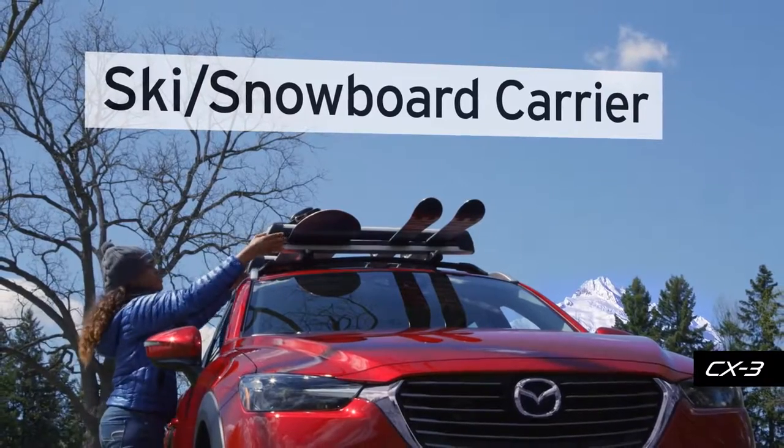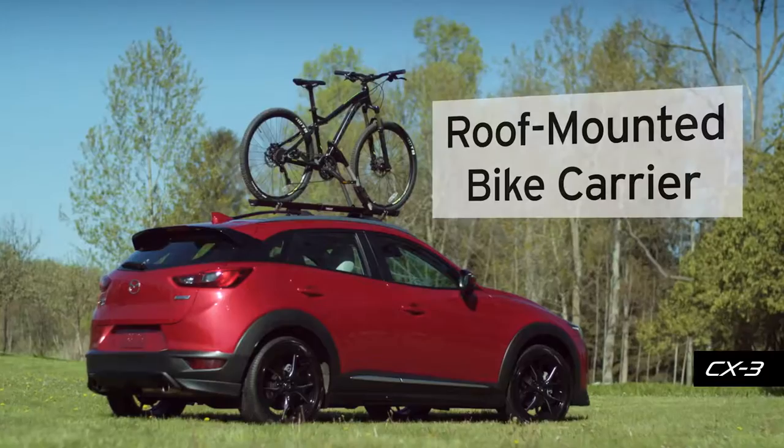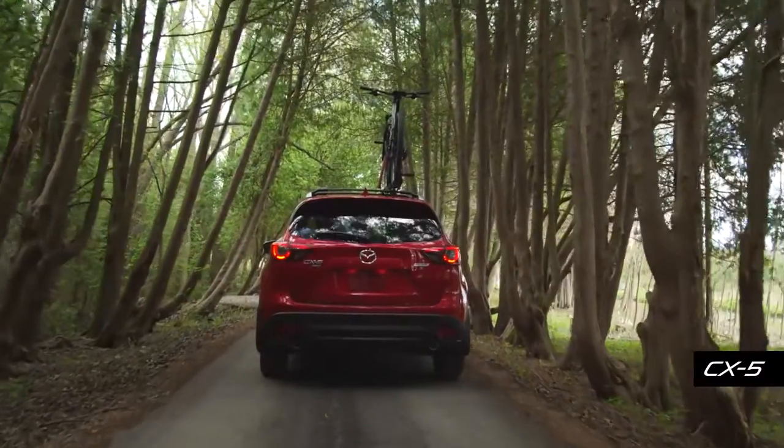The ski and snowboard carrier makes it easy to hit the slopes. You can carry up to six pairs of skis or up to four snowboards. Our roof-mounted bike carriers, when combined with the roof rack, give you the option to carry your bikes on your roof when you want to hit the trails.